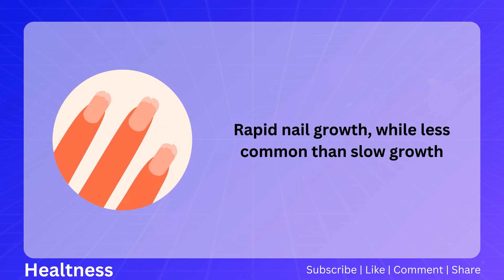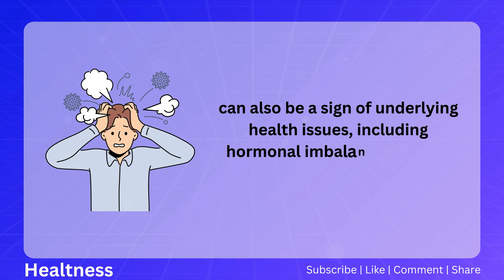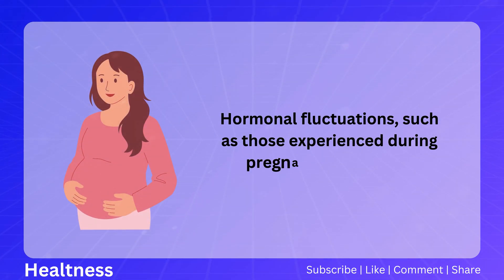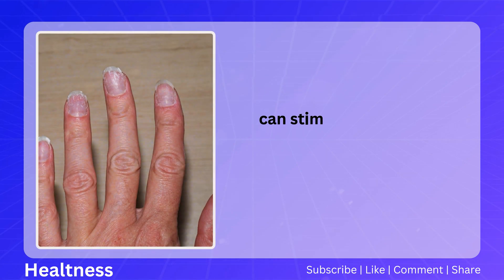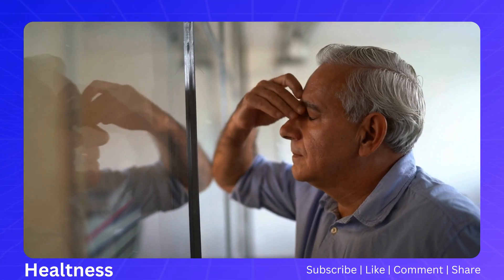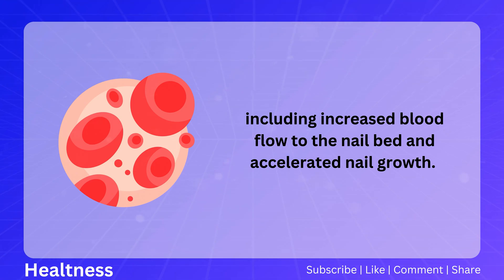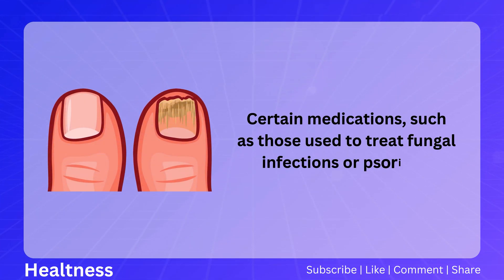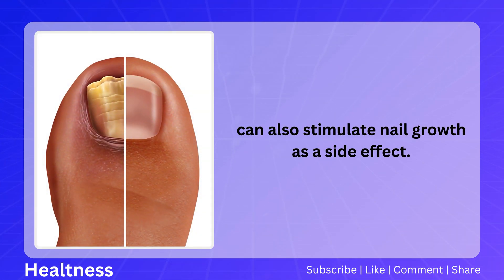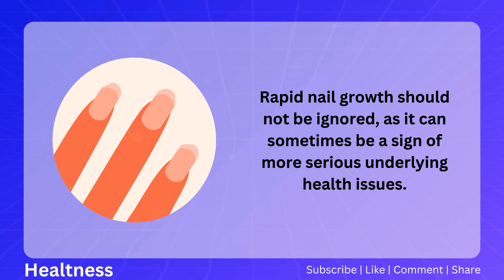Rapid nail growth, while less common than slow growth, can also be a sign of underlying health issues, including hormonal imbalances, stress, or certain medications. Hormonal fluctuations, such as those experienced during pregnancy or puberty, can stimulate faster nail growth. Stress can trigger physiological changes including increased blood flow to the nail bed and accelerated nail growth. Certain medications, such as those used to treat fungal infections or psoriasis, can also stimulate nail growth as a side effect. Rapid nail growth should not be ignored, as it can sometimes signal more serious underlying health issues.